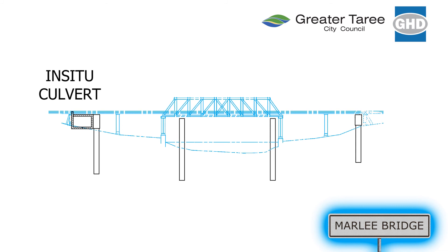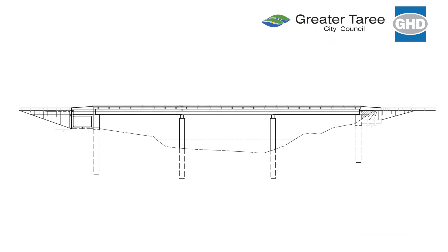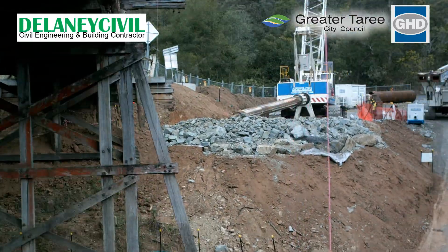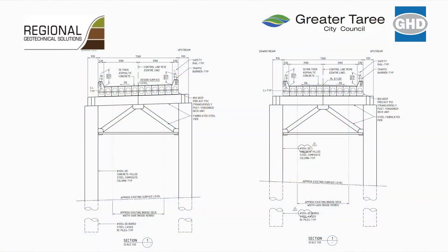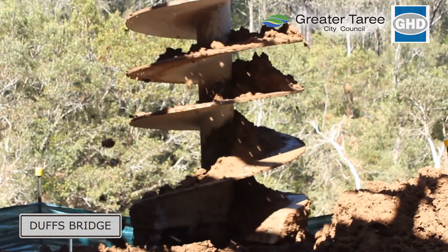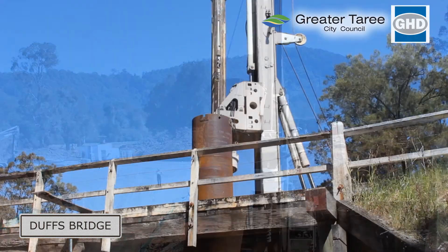A variable sized culvert span caters for the differing bridge lengths and the hydrology requirements. This clever solution made the design, demolition and construction of both bridges very similar, providing opportunities for innovation. Tenders were called and the contract was awarded to Delaney Civil in April, and work commenced on site in June 2012. Regional Geotechnical Solutions recommended permanently cased large diameter bored piles penetrating three metres into the rock as the preferred foundation method.